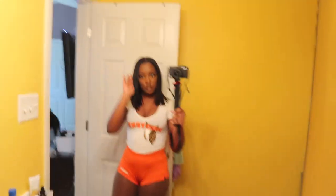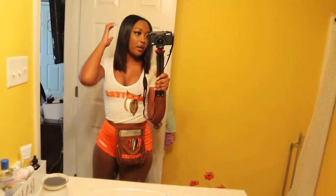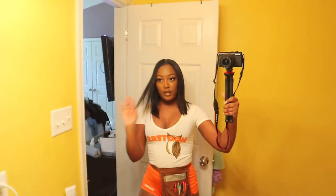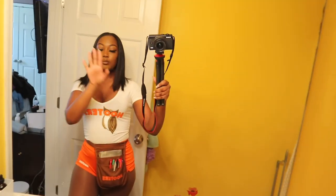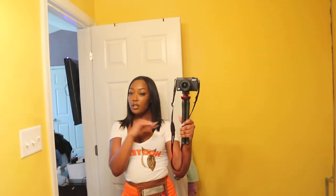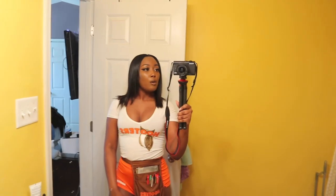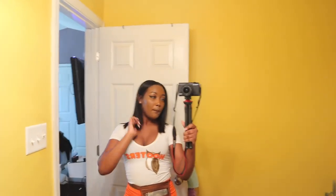This is my outfit for work today — my shirt, my shorts, and my pouch is in my room but I just wanted to show y'all the whole look. My outfit, my hair, my makeup for the day. Just looking a little cute, not too much, just to go make some money.